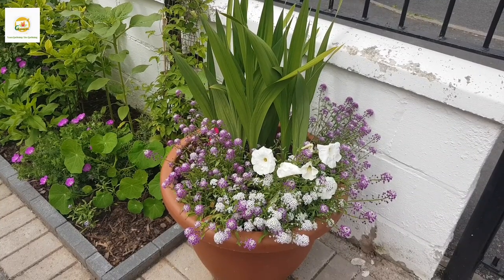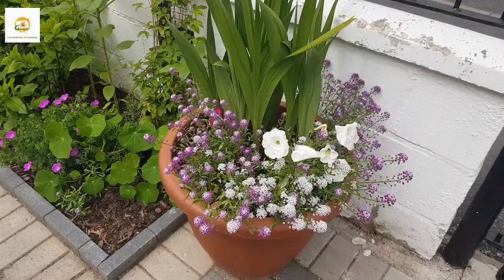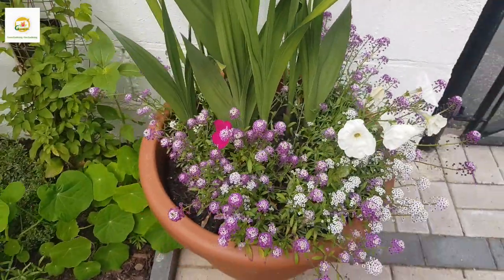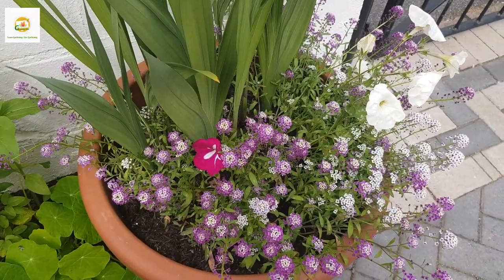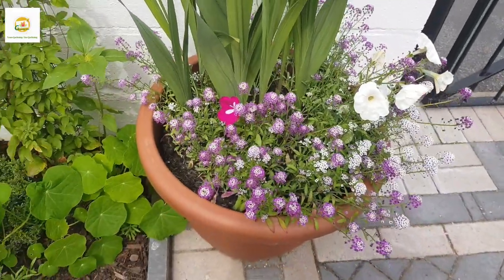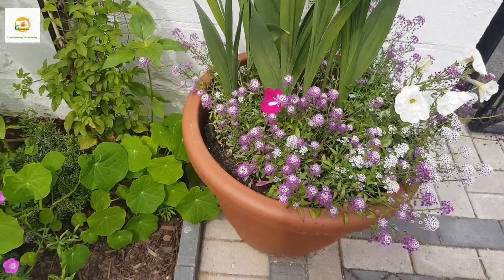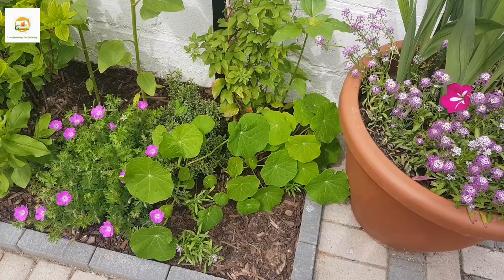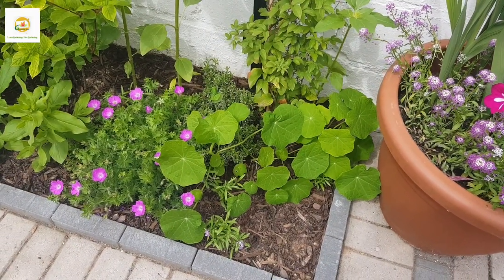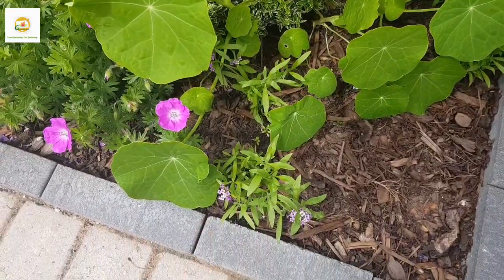I have planted a couple of petunias which I overwintered in my greenhouse and alyssum plants which I started from seed. The alyssum are doing really well here because this side gets lots of sun — you can see the difference, this side is really nice and lush. The petunias are doing really well as well and these have been blooming for about a month because I overwintered them, while the ones I started from seed this year haven't started blooming yet.